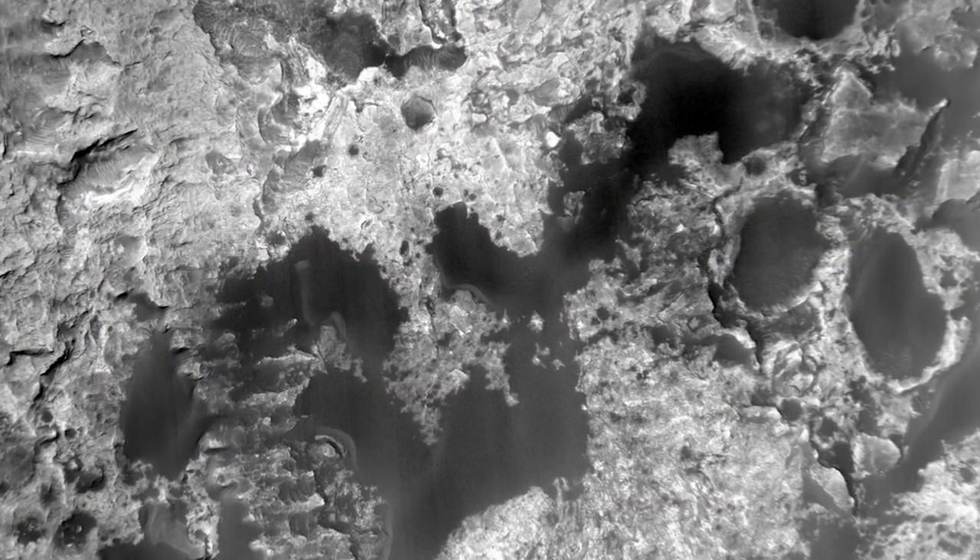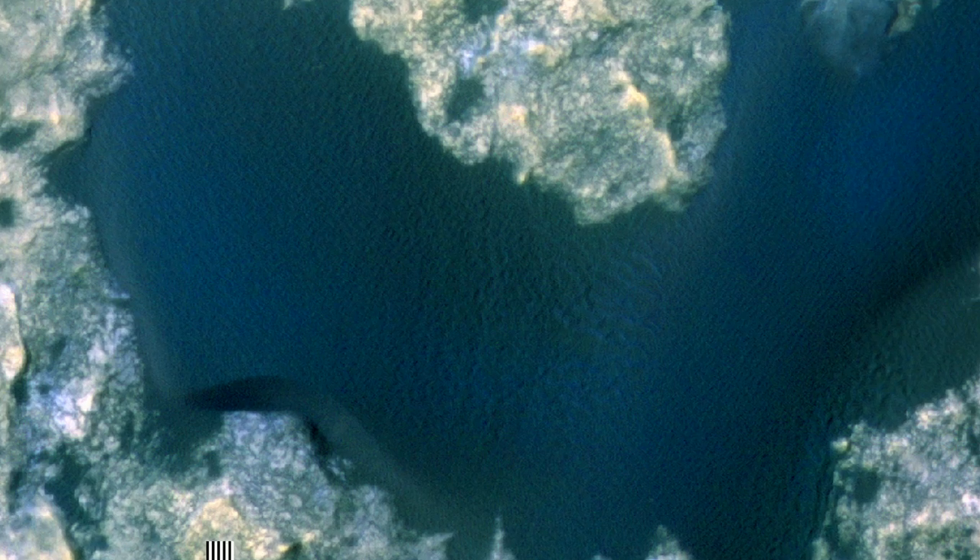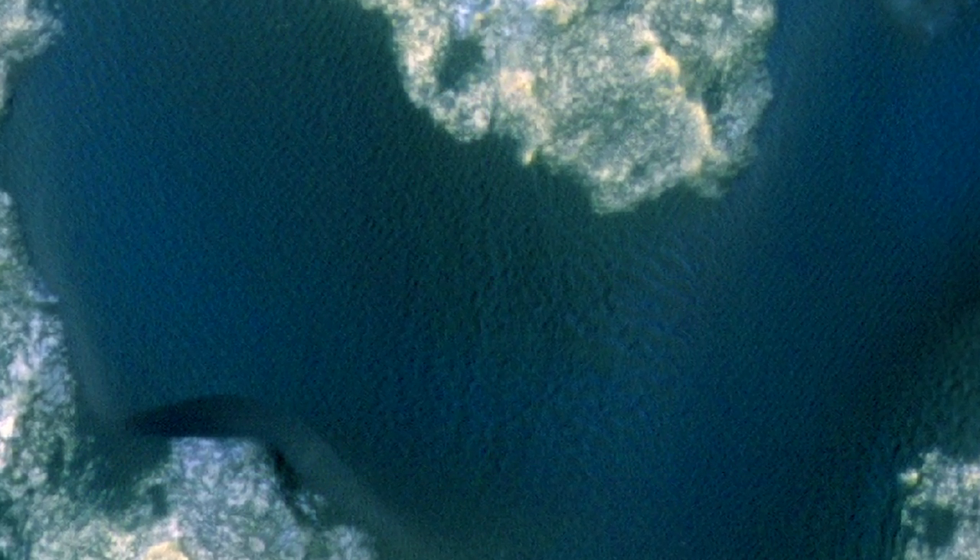The Bagnell dunes are made from basaltic minerals, including olivine and pyroxene, which give them their dark color. We also see from orbit that the winds are sorting minerals in the dunes, and perhaps separating the olivine from other minerals.